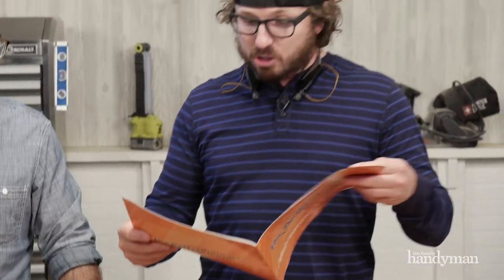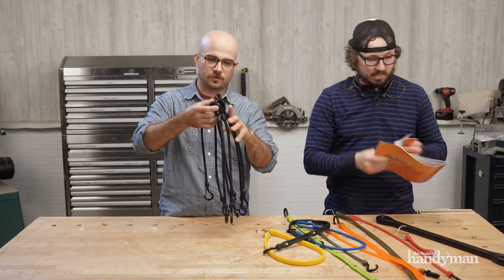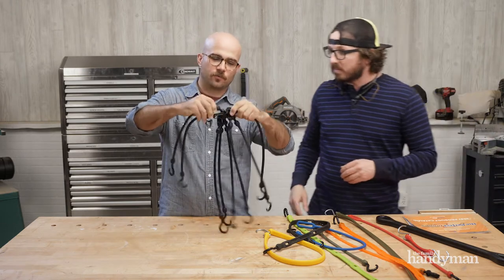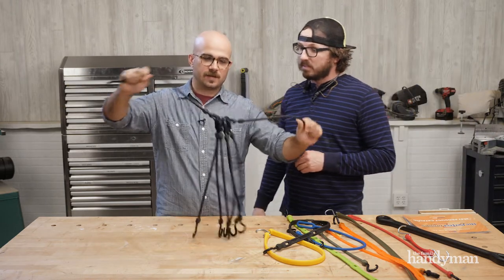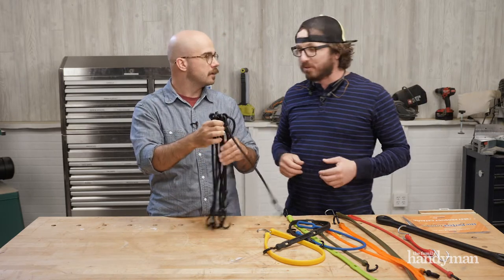The standard duty strap, easy stretch cords, fixed ends cords. They've got the flex web, which is this one — that's the one you can hang. So it's like a ring with a bunch of gates. If you had something in the back of your truck and you want to tie everything down, that's what you would use for it.